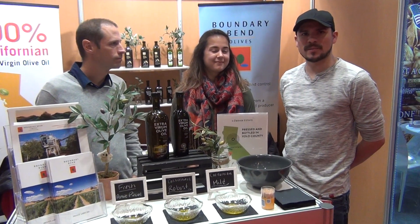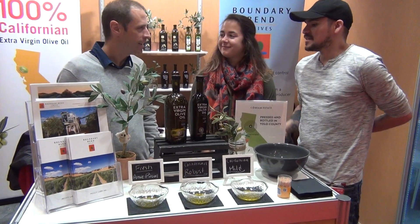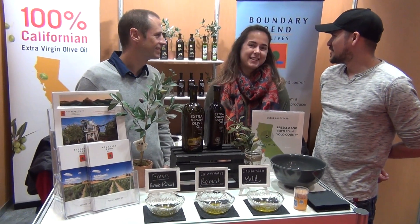Hi, I'm Taylor Parker. We're here with Boundary Bend Olive Oils and we're here to talk about olive oil. What is your name? Ashley. And yours? I'm Francesca.